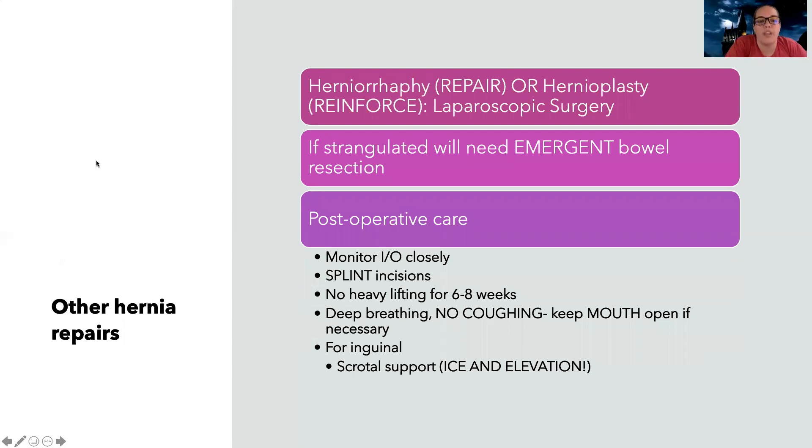There's also hernia repair surgery. A herniorrhaphy is a repair, while a hernioplasty is a reinforcement — for example, when mesh needs to be reinforced. These are typically laparoscopic if non-emergent. However, if a hernia is strangulated with no blood flow to the tissue — a hernia is tissue going where it's not supposed to through a weak area, and sometimes it can get stuck and strangulated — lack of blood flow can lead to tissue death. In that case, the patient will need an emergent open abdominal bowel resection.